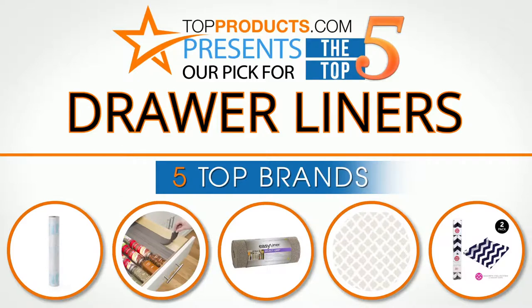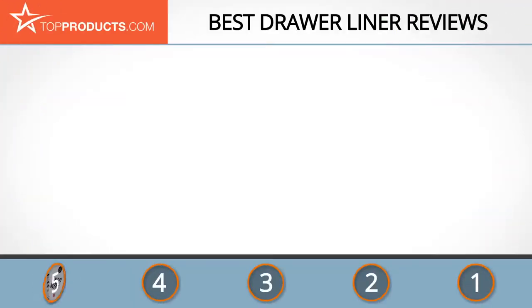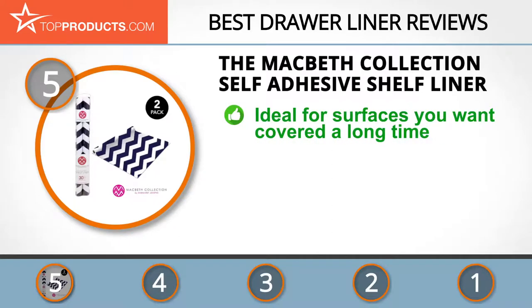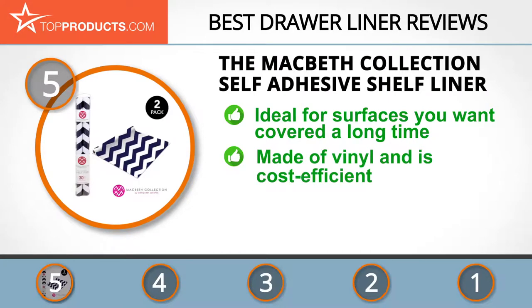At number five is the Macbeth Collection self-adhesive shelf liner, chosen for its features and budget-friendly price tag. The Macbeth Collection is a lifestyle brand renowned worldwide for bringing bold and colorful designs to the industry. It measures 18 by 120 inches, is made with durable vinyl, and is cost-efficient and easy to clean. On the downside, it is not easy to remove without destroying it.